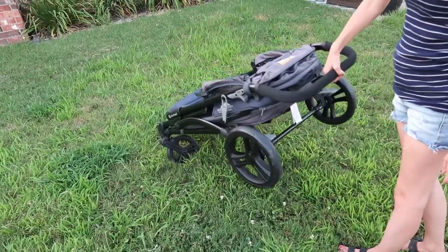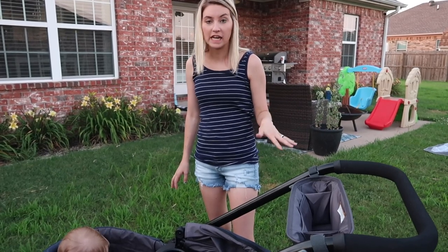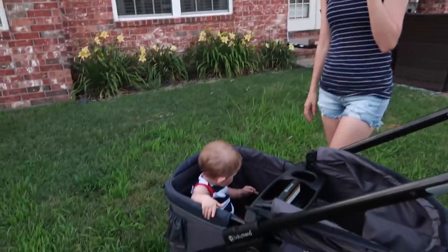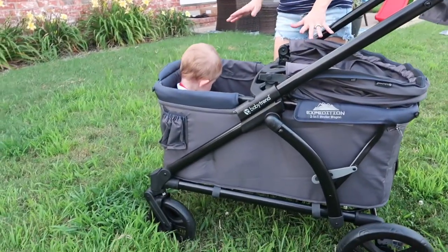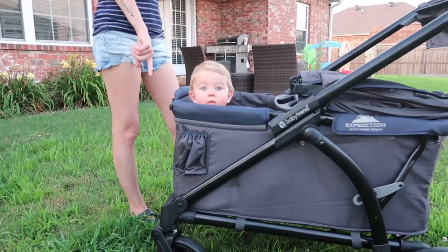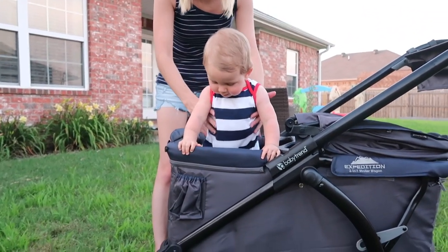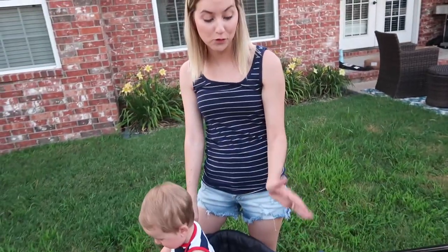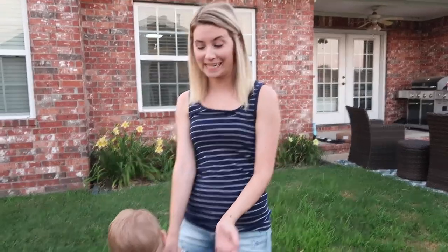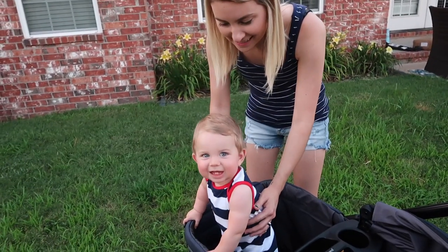I put my son in — he is 10 months old and around 18.5 pounds — so this is what he looks like inside the stroller wagon. He's a little bit smaller than some babies at 10 months, so you can't really see him too well, but there he is! Normally I'd have him strapped in, but he wants to show you all how he can stand up — all he wants to do is stand, so I can't get him to sit down.